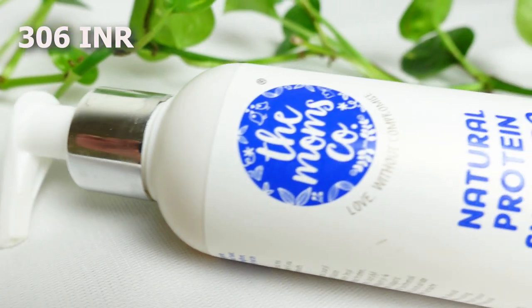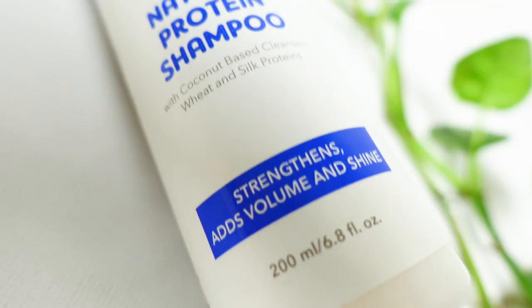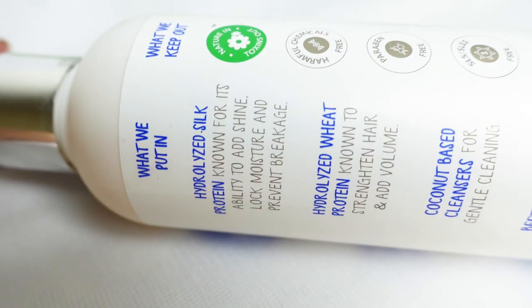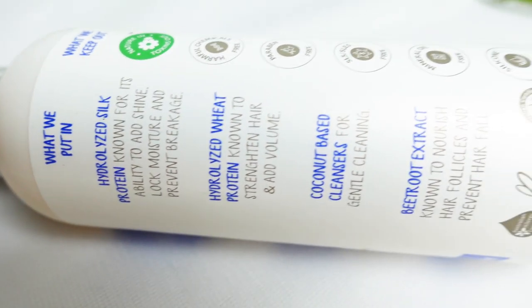The next two items I want to gloss over quickly — I've mentioned them in my budget CG products video but didn't show the packaging. I bought the Moms Go shampoo and I really like it; it's quite moisturizing. If you're looking for a moisturizing shampoo under 300 rupees, I paid 306 rupees for this. It does have hydrolyzed wheat protein and hydrolyzed silk protein, but they don't feature in the top five ingredients, so you can count this as a moisture shampoo rather than a protein one.